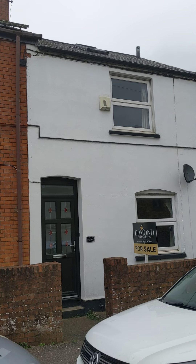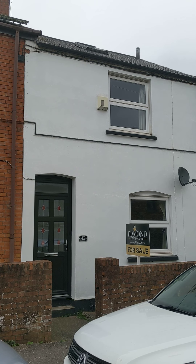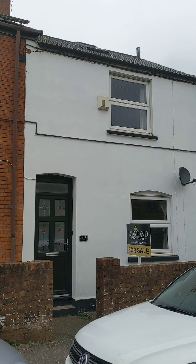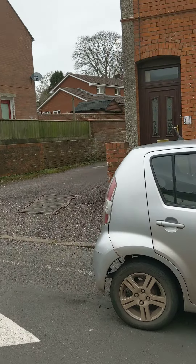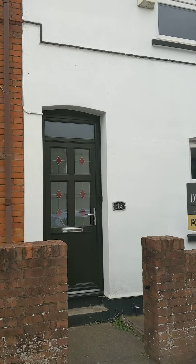Today Diamond Estate Agents are offering a two-bedroom mid-terrace property on Belmont Road. It has got plenty of parking to the rear for two or three cars via the access road.